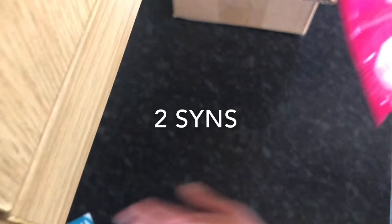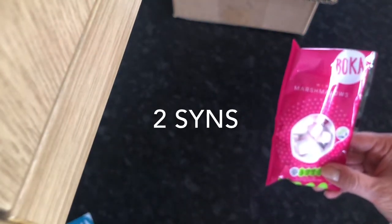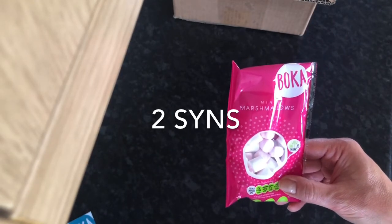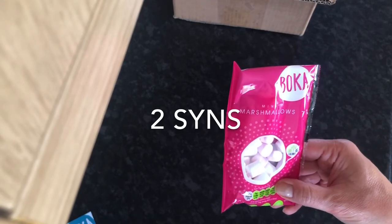I also bought these mini marshmallows, which I have bought before — 36 calories. I'll put the syns on for these as well. They're really good for portion control and I've got quite a few bags. I'll put the information at the bottom of the screen for you. Okay, bye!